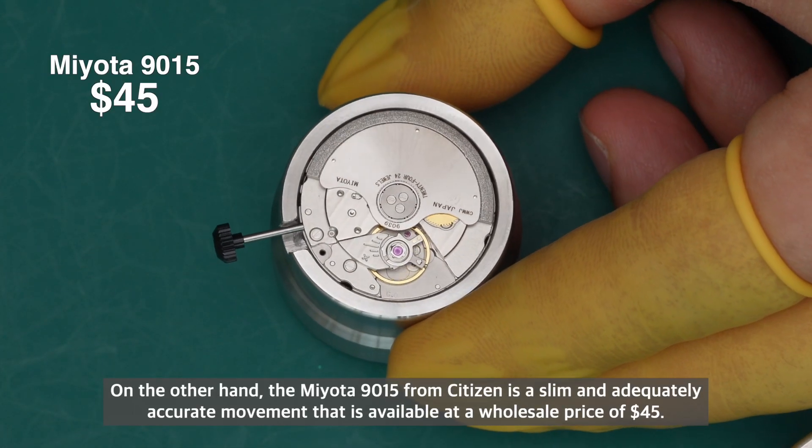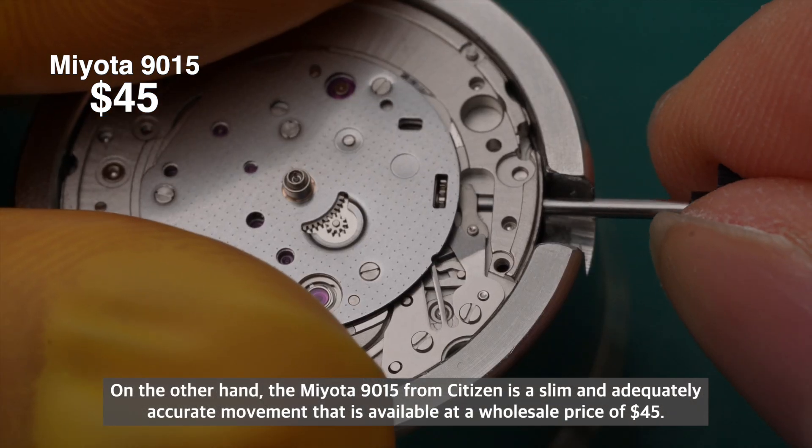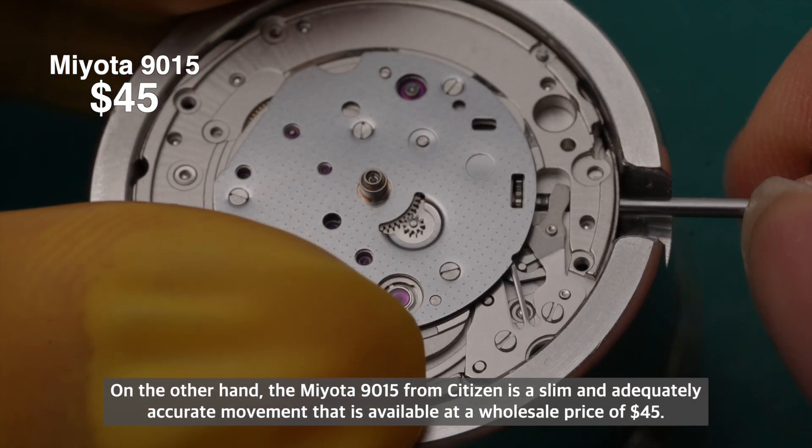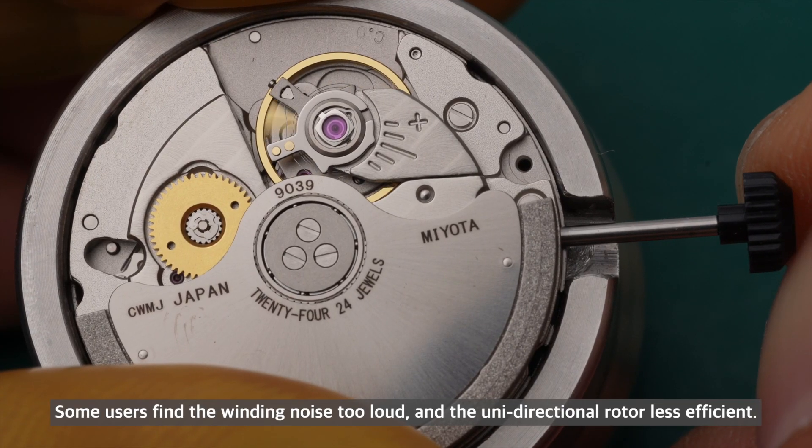On the other hand, the Miyota 9015 from Citizen is a slim and adequately accurate movement available at a wholesale price of $45. Some users find the winding noise too loud and the unidirectional rotor less efficient.